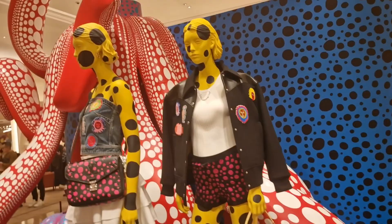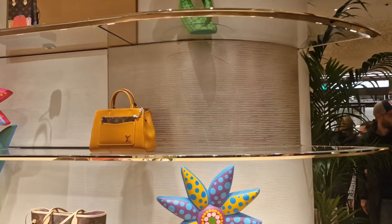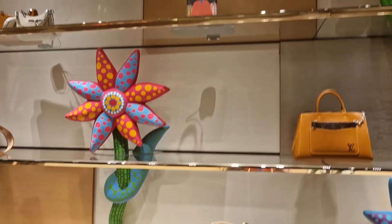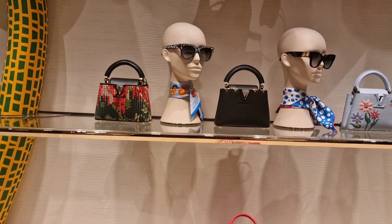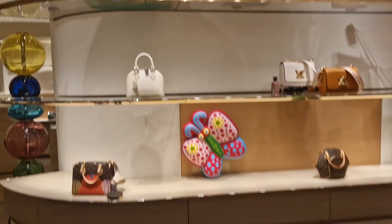Here we are in Louis Vuitton — this is the second drop of LV x YK with the pumpkins. Let's see what they have. I think you guys know that I obviously do not like anything in either of these drops. They've got the little cute bag, but yeah, it's not my kind of thing. I'm just going to show you guys everything that they have. That's from the first drop — the ones with the dots.